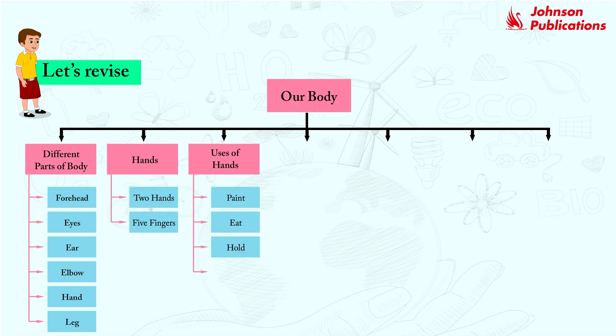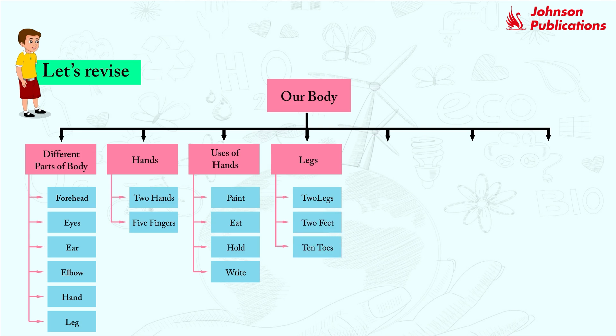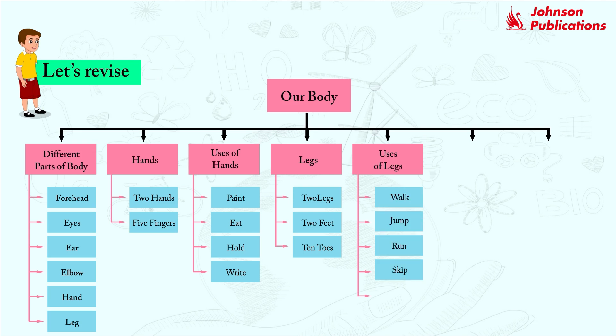Uses of hands: paint, eat, hold, write. Legs: two legs, two feet, ten toes. Uses of legs: walk, jump, run, skip, balance our body.